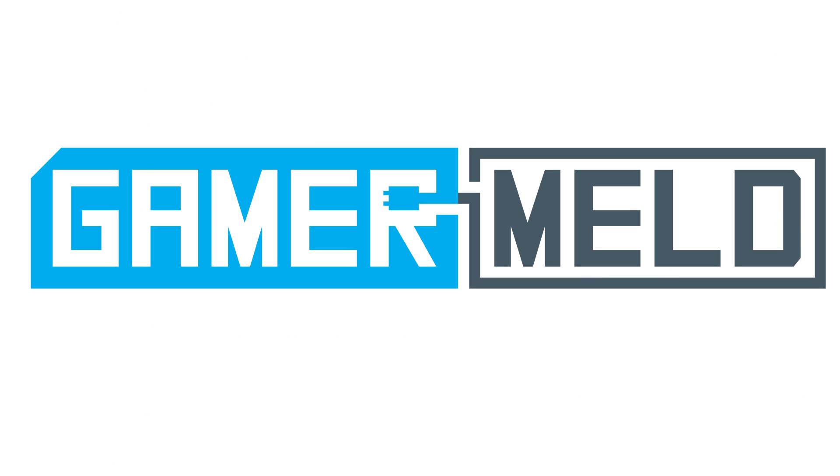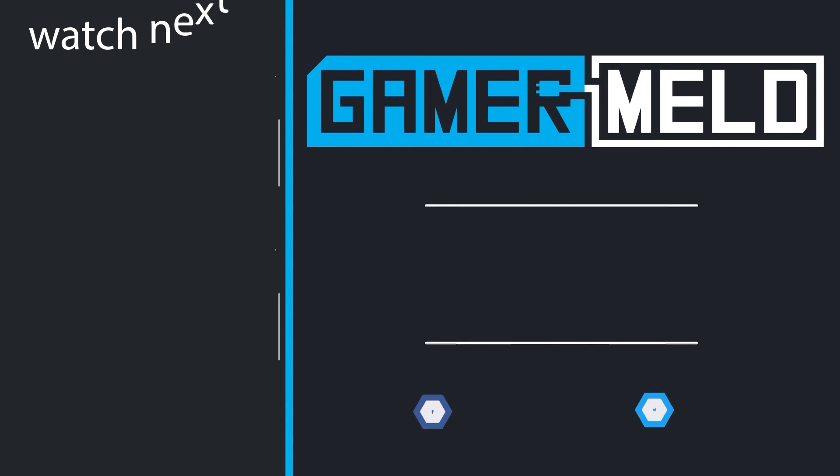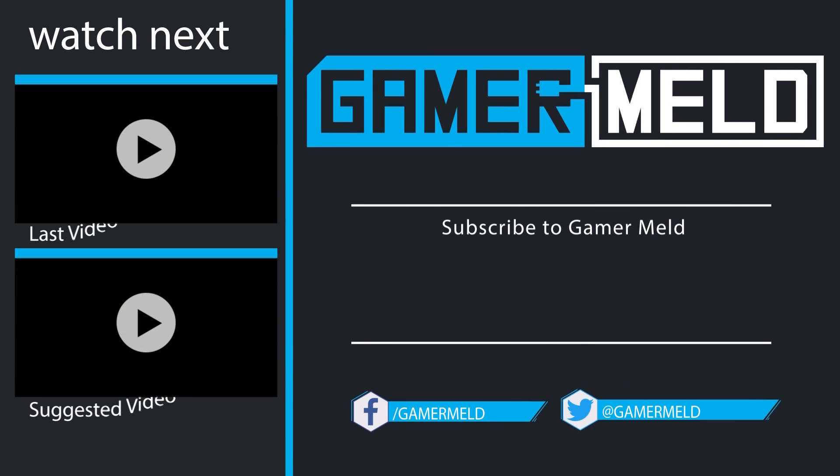So while that ends today's video, what do you think about Vega? Are you excited, or have your hopes fizzled? Let me know in the comments below. If you liked the video, don't forget to subscribe by clicking on the round icon in the middle. You can check out the most recent video and suggested video to the left. Thanks so much for coming, and as always, have a great day.